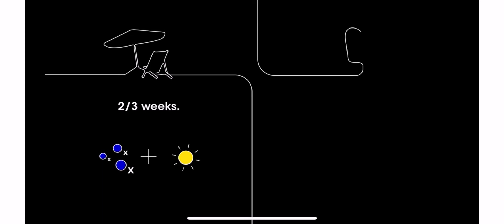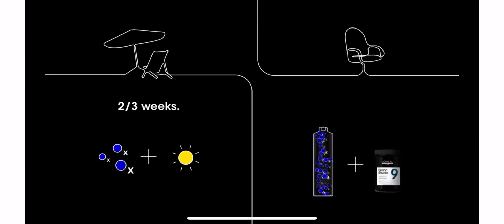To put it simply: in natural lightening, exposure to oxygen in the air and natural elements takes two to three weeks. In provoked lightening, exposure to high levels of oxygen and a boost of an alkaline agent takes just one hour. Oxygen is the star no matter which process is used.